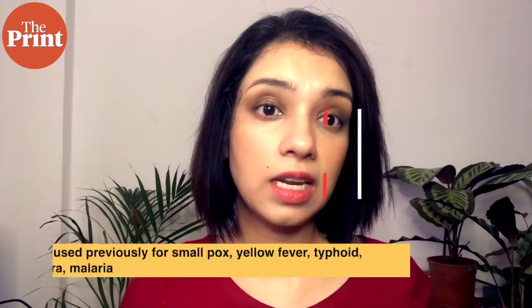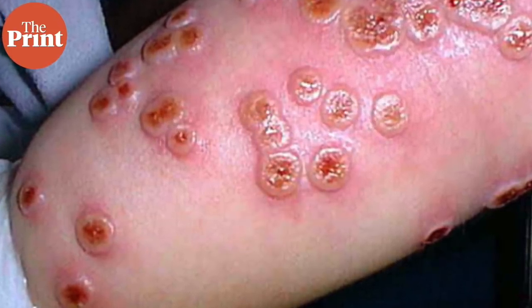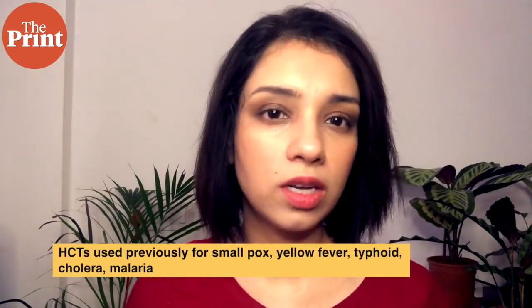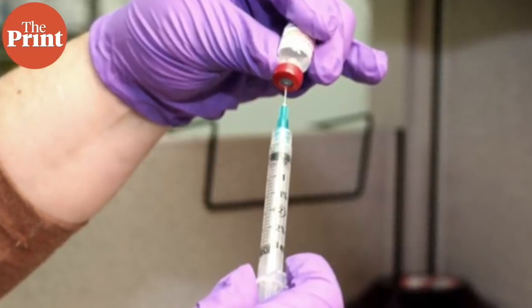Human challenge trials are not without precedent. The very first vaccine — the smallpox vaccine developed by Edward Jenner in 1796 — was tested by inoculating people with material from cowpox, which belongs to the same family as smallpox, causes a mild non-threatening illness in humans, but produces antibodies against smallpox. Human challenge trials have also contributed to vaccines for yellow fever, influenza, typhoid, cholera, and even malaria — with no real risks or dangers so far, as these vaccines are extremely safe and tested on many animals before being administered to humans.